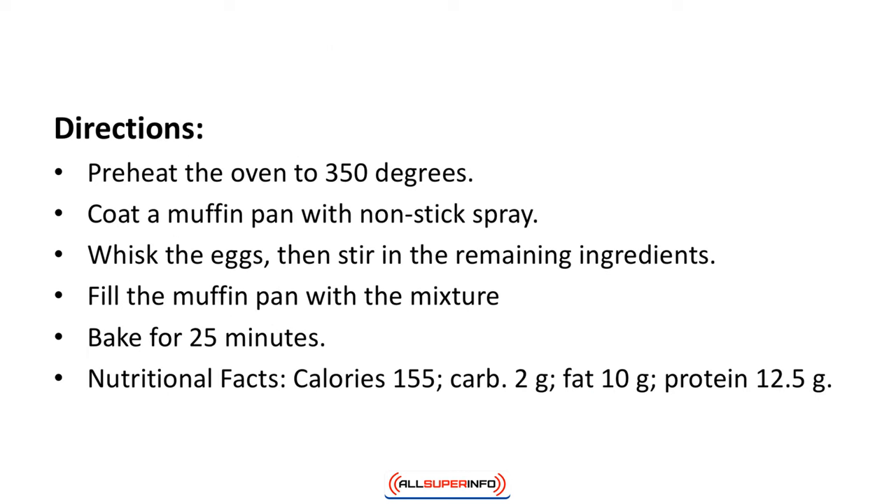Directions: Preheat the oven to 350 degrees, coat a muffin pan with nonstick spray, whisk the eggs, then stir in the remaining ingredients. Fill the muffin pan with the mixture and bake for 25 minutes. Nutritional facts: Calories 155, carbs 2 grams, fat 10 grams, protein 12.5 grams.